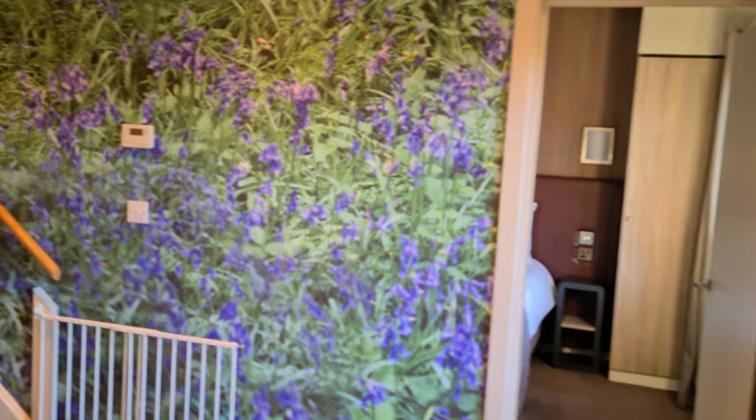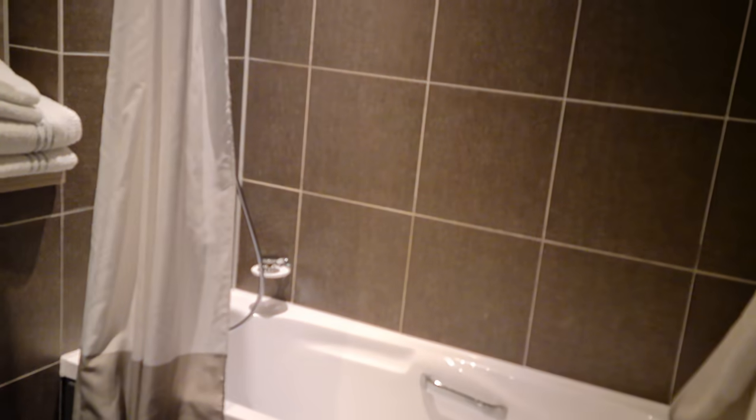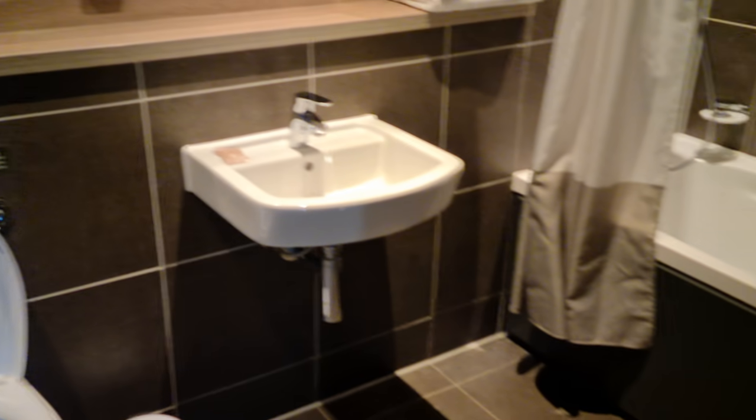Now we're not supposed to be in until 4 but the nice lady is letting us in at 3 because it's my birthday today! So on the other side of the hallway is a double room. Again wardrobes, this one's got a whirlpool bath, toilet, sink.